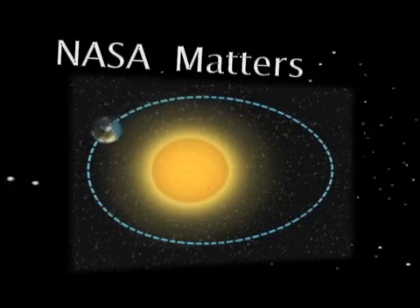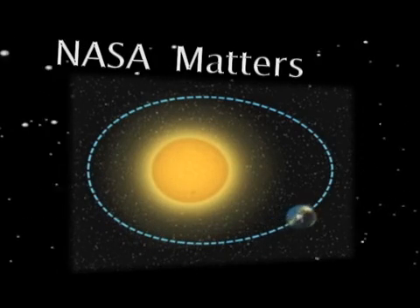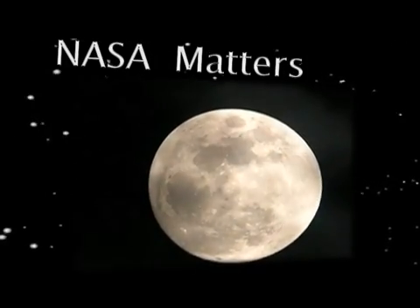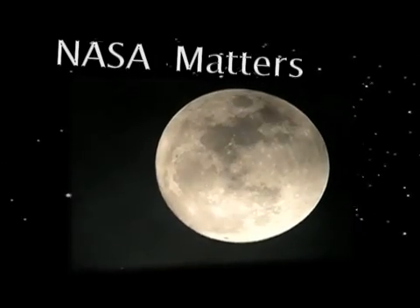The Earth has seasons not because it gets closer to the sun in the summer and then further away from the sun in the winter, but what really causes the seasons is the fact that the Earth is tilted. The moon that we have helps us to maintain our tilt, but how we got that tilt in the first place, we can't know for sure. All we can do is theorize.